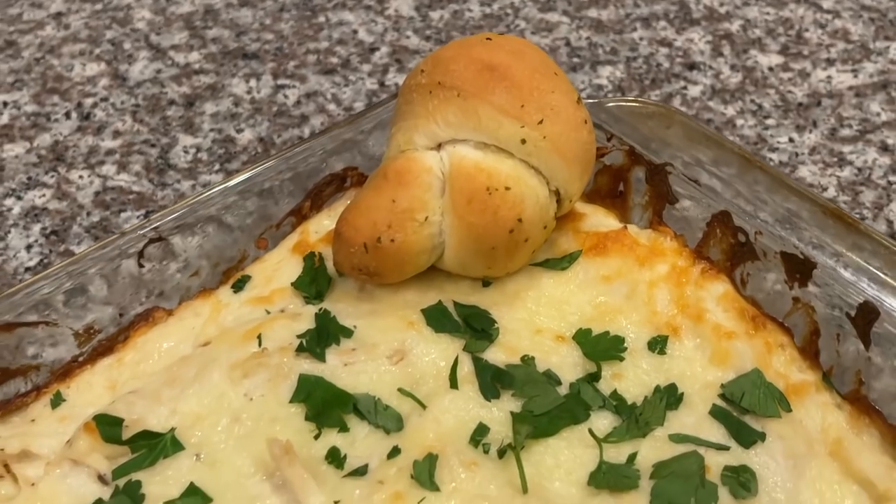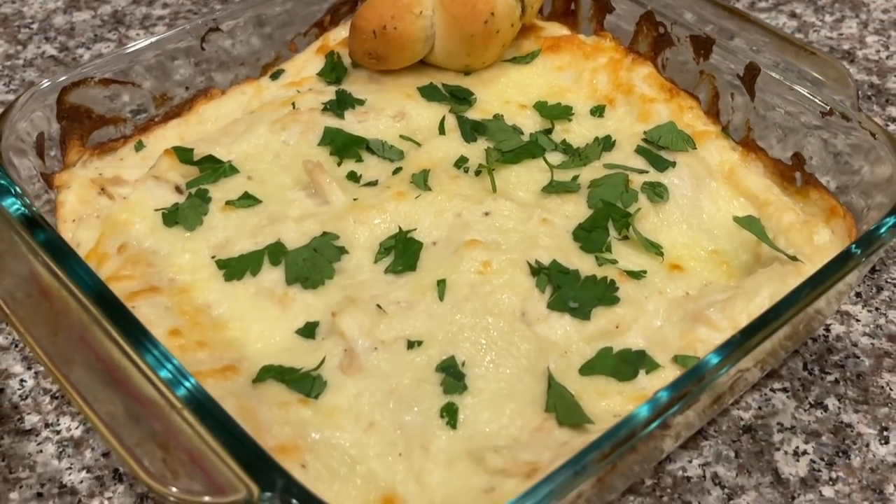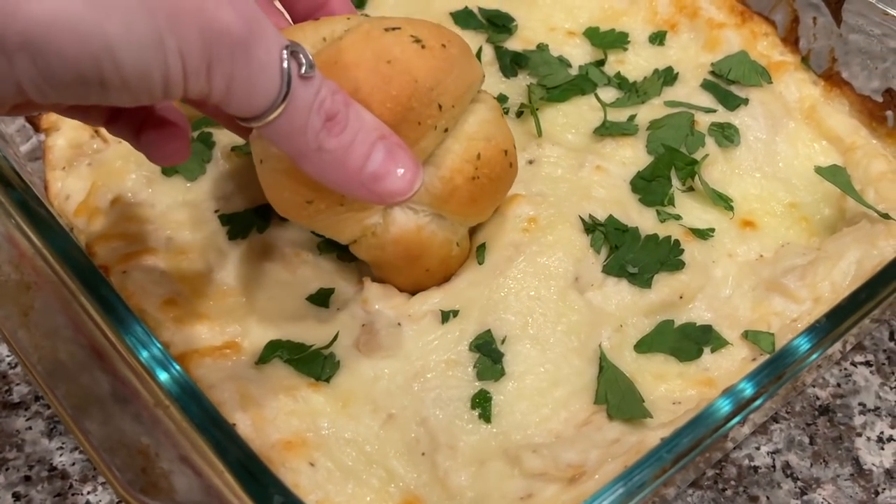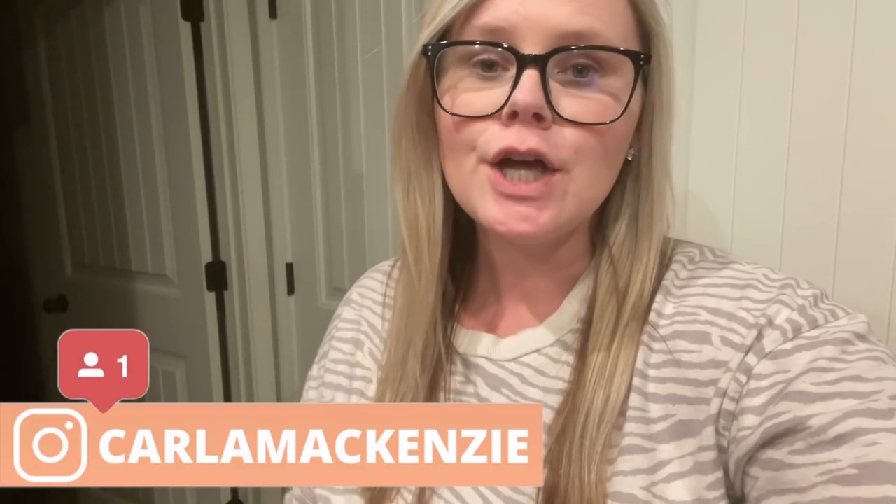In our house we love to pair the garlic knots with the chicken alfredo dip — it is so, so delicious. Thank you guys so much for watching! I hope you got tons of inspiration for the Super Bowl and get to make one of these recipes. They are all so delicious and so easy. Don't forget to head over and check out Mindy's channel — her link is down in the description box. I'll see you guys in the next video, bye!